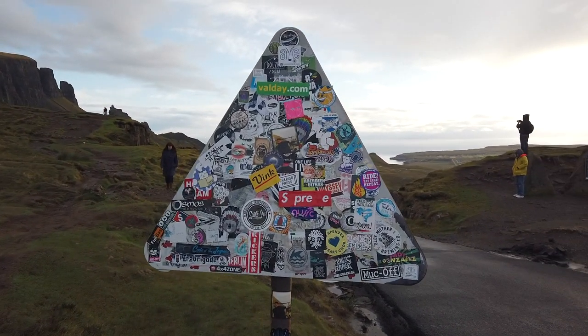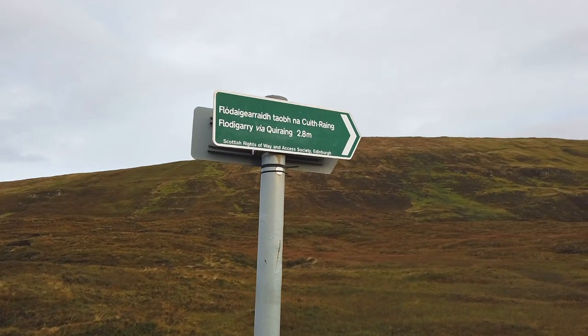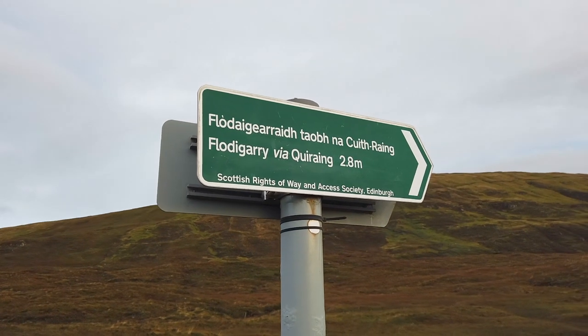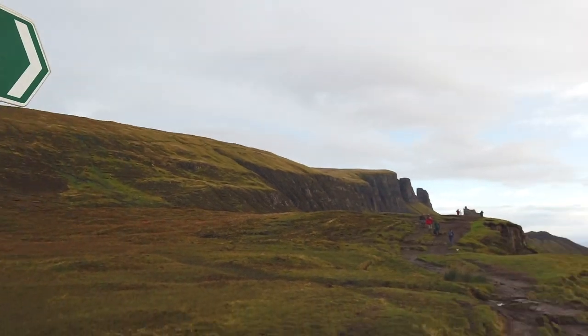Warning. Oh well. That's where we're heading. 2.8 miles that way.